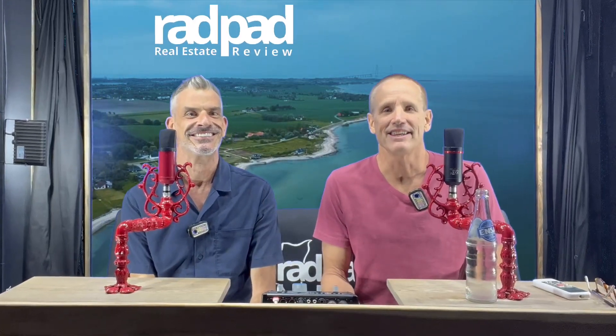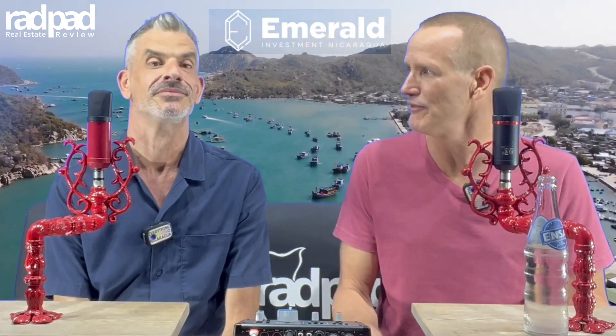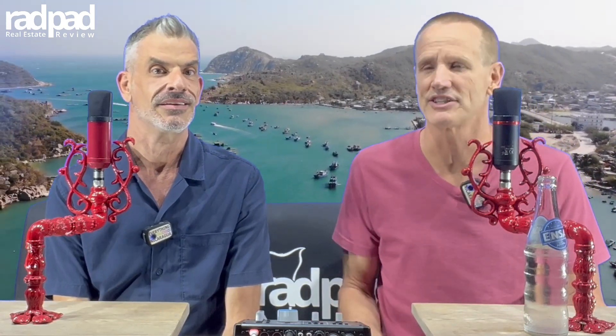Hi everybody. This is the Real Estate Review with RadPad. What's a RadPad? A RadPad is a fast, affordable, modular home. I am here with Todd Devin from Emerald Investment here in Nicaragua. He is a local real estate agent.